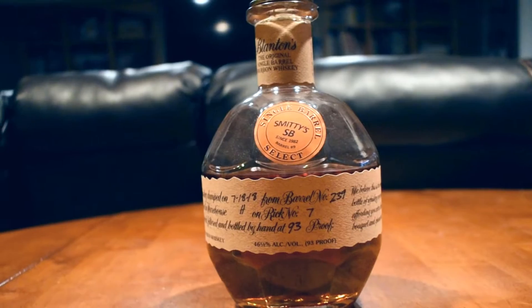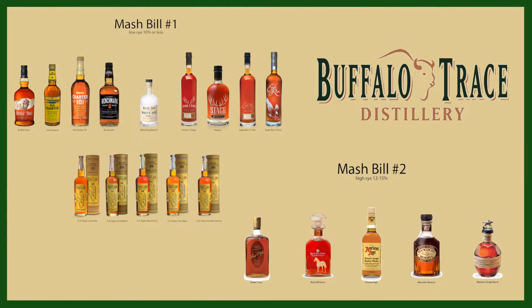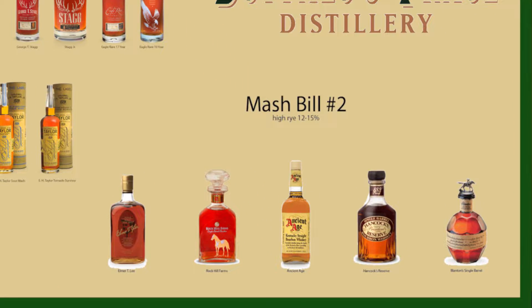Blanton's is actually a Buffalo Trace product. This is considered Mash Bill 2 for Buffalo Trace. Buffalo Trace doesn't really put out details specifying what their mash bills are, but in general we know Mash Bill 2 is about 12% to 15% rye — a little bit higher rye mash bill than some of the other Buffalo Trace products.